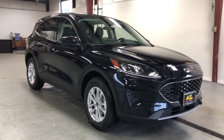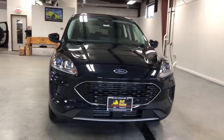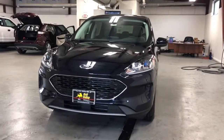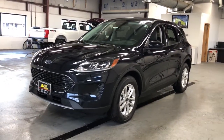Look no further than the 2021 Ford Escape. Get all the tools you need to make adventures comfortable and stress-free with this capable, comfortable Escape. This compact crossover delivers safety, convenience, versatility, and a smooth, relaxing driving experience, so all you need to do is enjoy the ride.